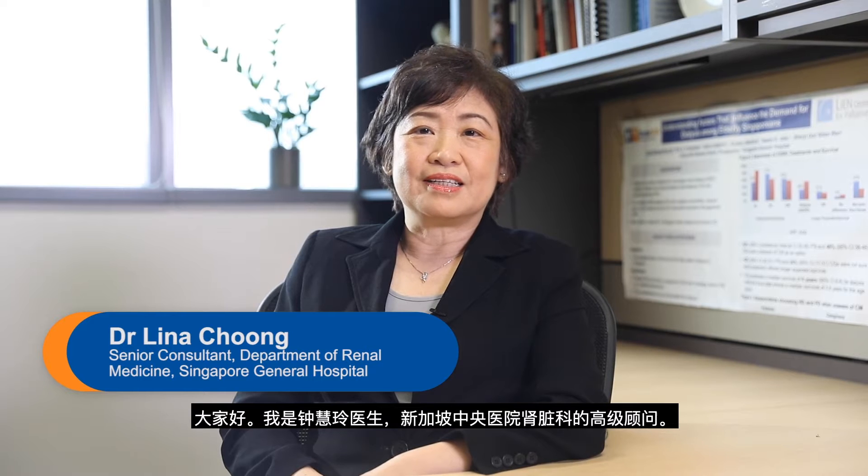Hello, I'm Dr. Lina Chung and I'm a senior consultant at the Department of Renal Medicine at Singapore General Hospital. I have been treating kidney patients for more than 35 years and helping them manage their worsening kidney function.